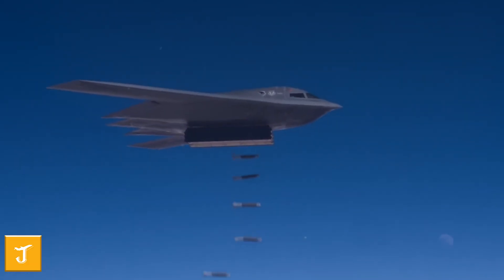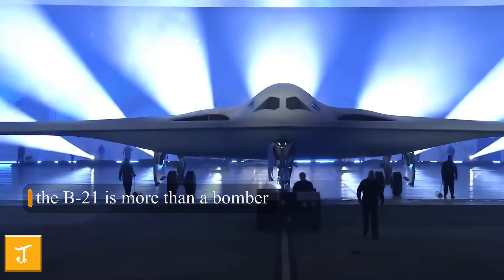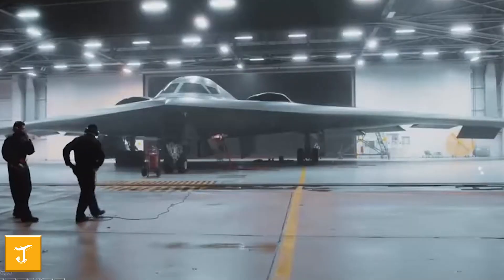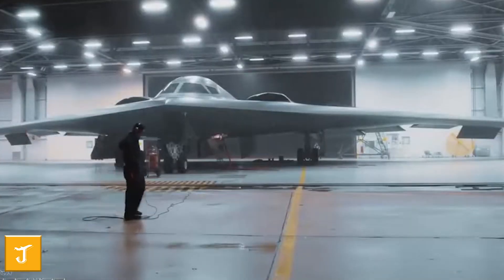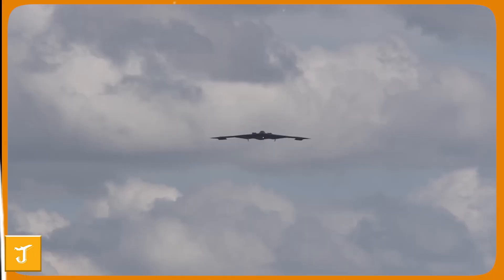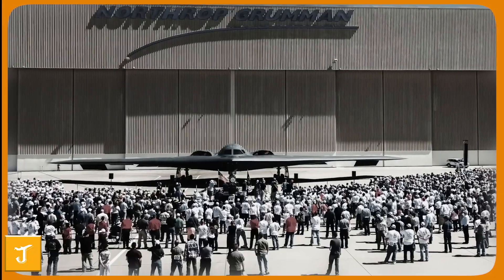Strategically, the B-21 is more than a bomber — it signals enduring technological leadership. Its combination of stealth, flexibility, and survivability ensures U.S. forces can hold any target at risk, anywhere in the world, even in areas protected by advanced air defenses. By proving revolutionary capability can be produced efficiently, the Raider sets a new standard for defense programs and serves as a clear reminder that American air power remains a step ahead of all competitors.